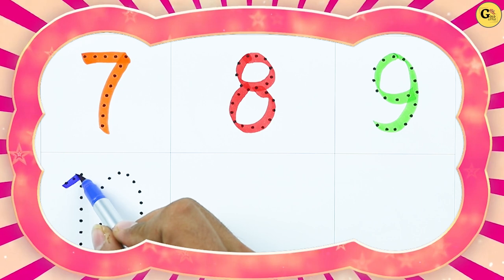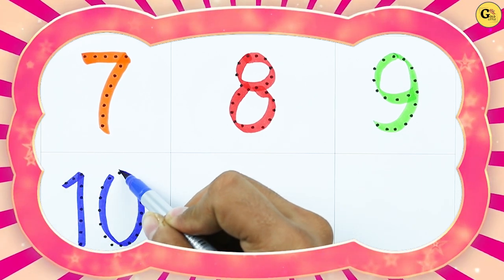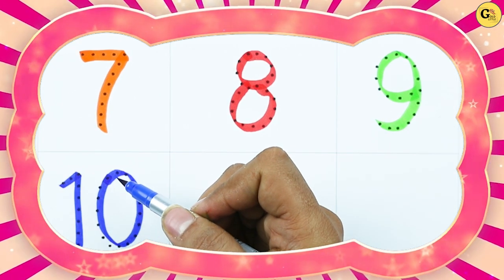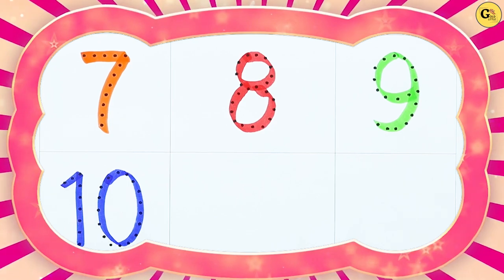Number 10. 1 and 0. It's number 10, with blue color. Thank you for watching. Please subscribe. Bye-bye.